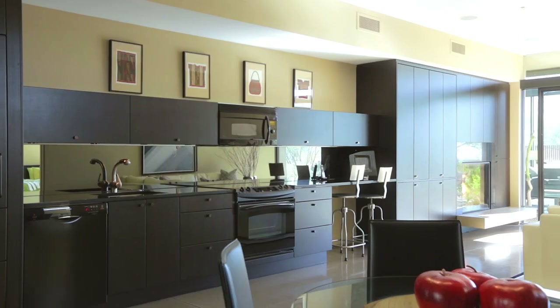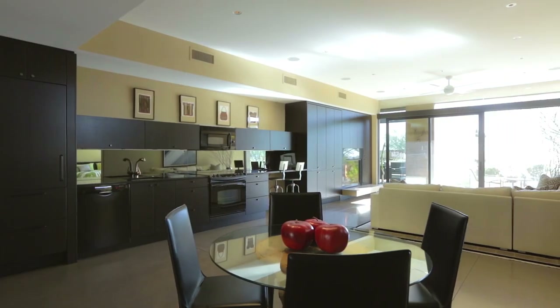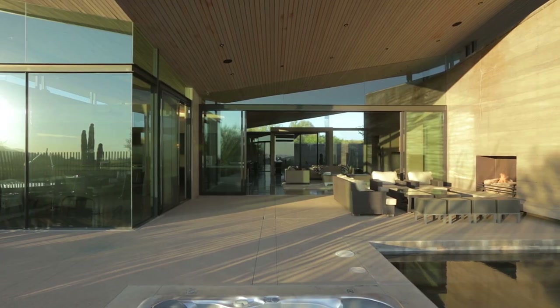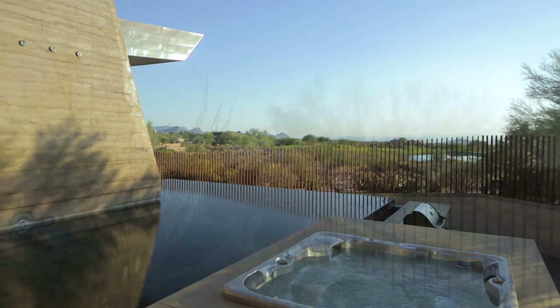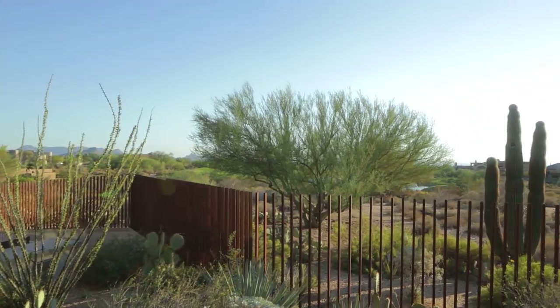When people see nature on a regular basis, they're healthier, they're happier, and I want people to be healthy and happy in my houses. It's not so much the style — it's more the philosophy that when you have different materials come together, they should kind of celebrate and embrace each other.